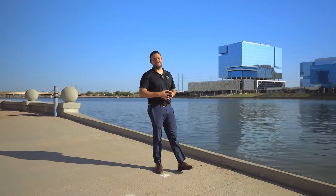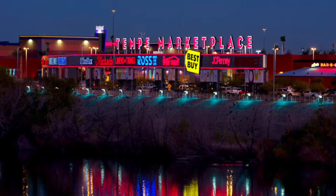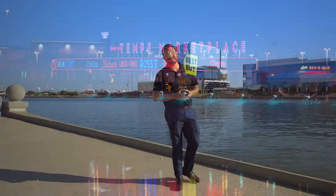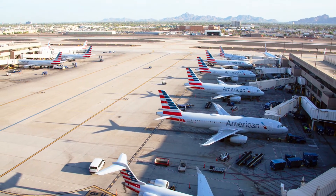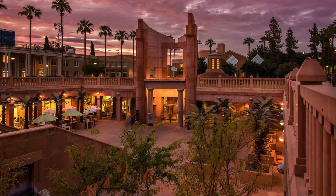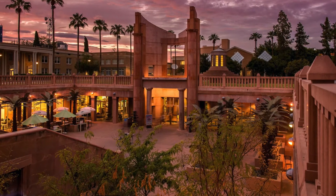There are three big ticket locations that are near the house. Number one is the Tempe Marketplace — that's an outdoor mall. The second is the airport itself, which is only a few miles away. And last but not least is Arizona State University, one of the largest universities in the whole United States.